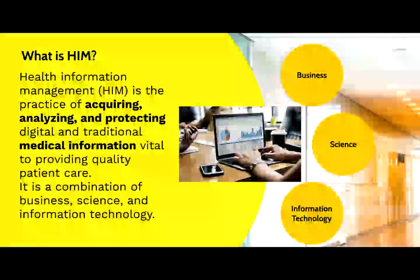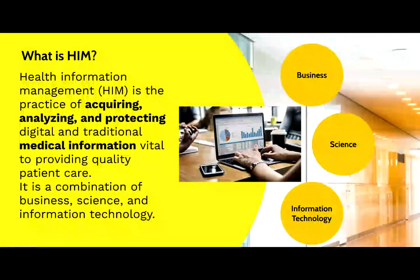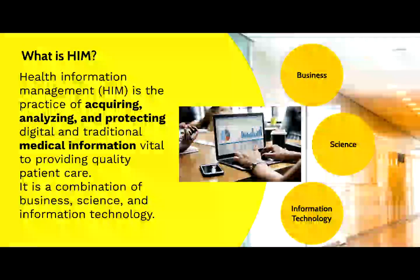In regard to information protection, HIM professionals engage heavily in assuring that only authorized users access the information when needed. Adherence to HIPAA rules, which is a big deal for patients in the U.S., requires a variety of efforts, including training of the staff, protection of health information systems from hackers, and other measures to assure that integrity of health information is maintained.